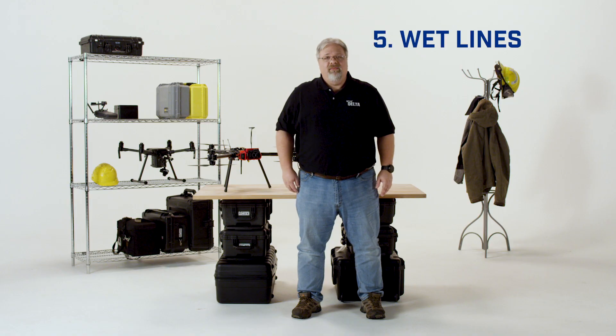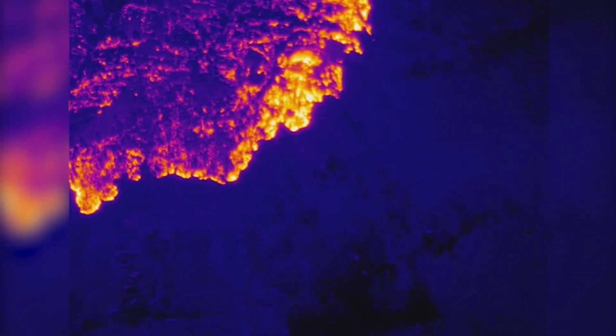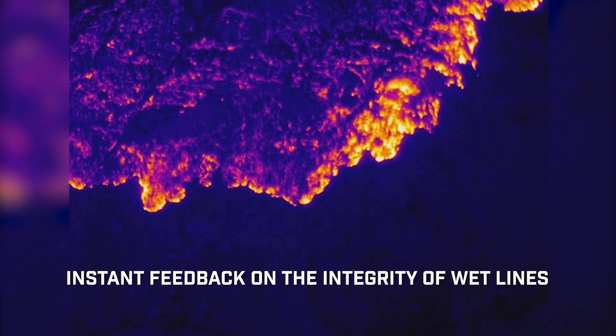Number five: wet lines. Wet lines are used to control the spread of a fire by watering down burnable material ahead of a fire, but they won't be as effective if there are breaks or holes in them. Thermal cameras give crews instant feedback on the integrity of their wet lines, whether they're made of water, retardant, or a mix of the two.